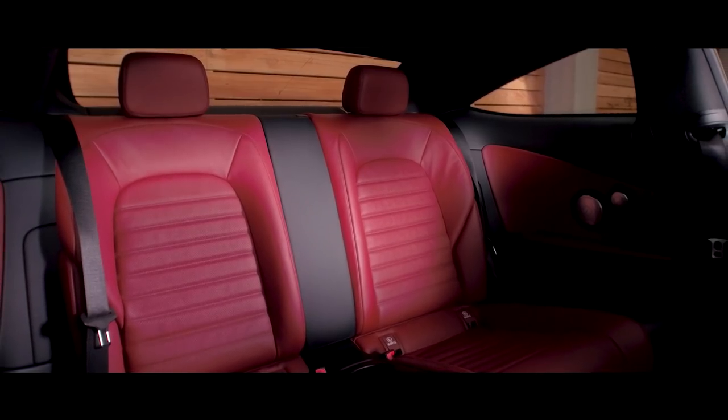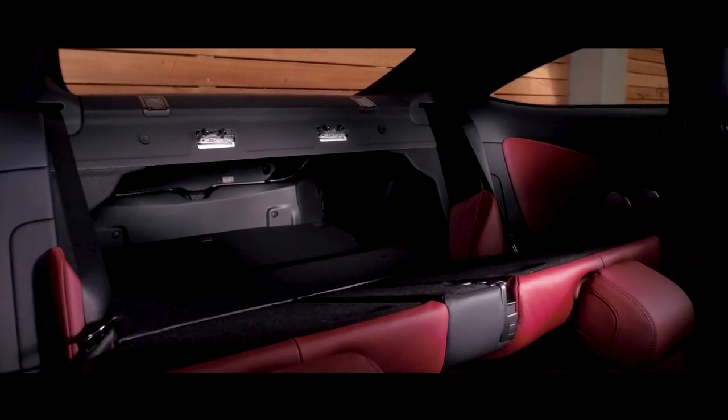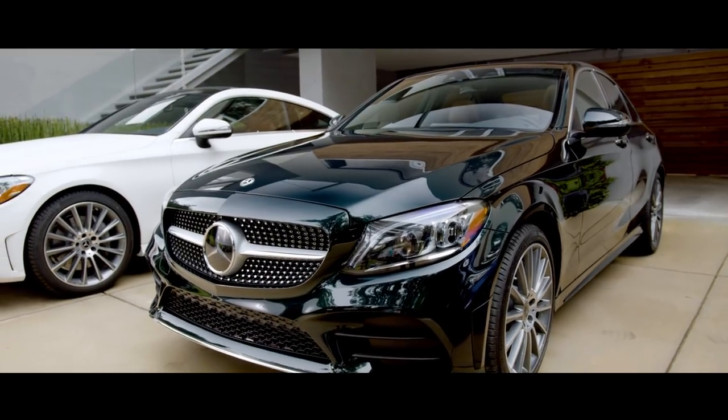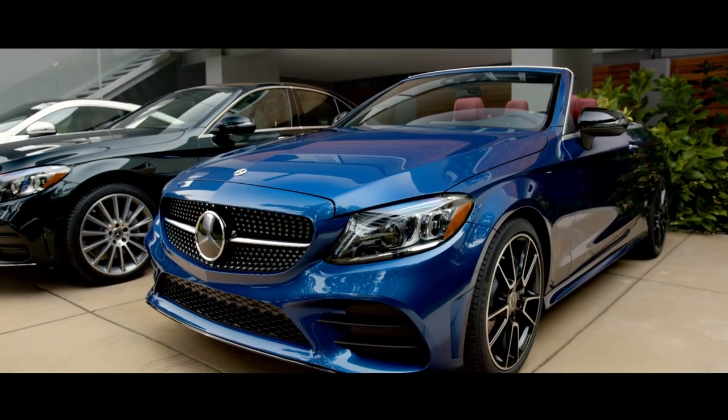For additional convenience and practicality, trunk capacity increases by folding all rear seat backrests forward. For the coupe and sedan, a 40-20-40 split, and for the cabriolet, a 50-50 split, all using levers located in the trunk.